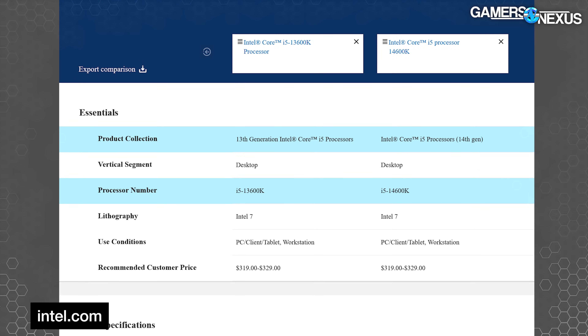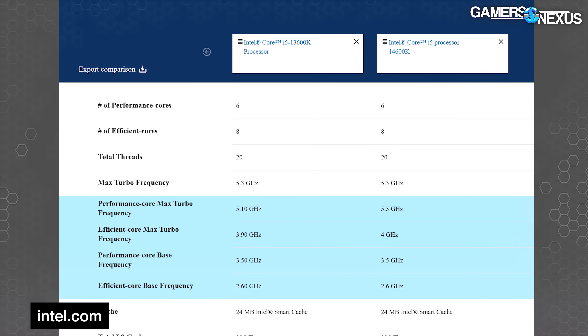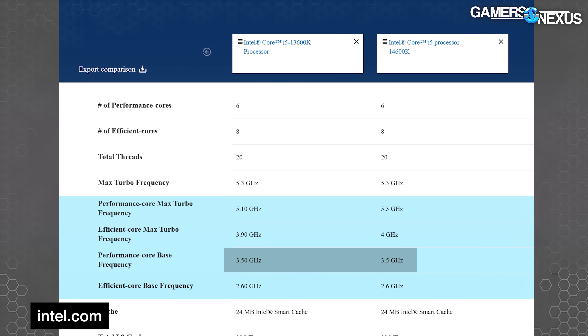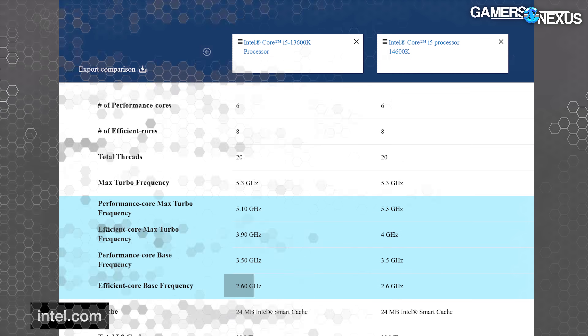The specs are simple. The 14600K is the same thing as the 13600K. The key differences are a 200 megahertz increase in max turbo frequency, a 100 megahertz increase in e-core max turbo, and zero change to base frequency. Intel's spec website thinks it's different because they have an extra zero at the end of one of them for the 13600K. Cache is identical. TDP is the same.